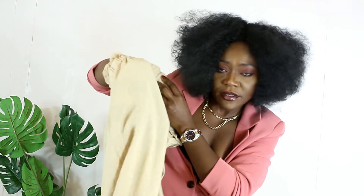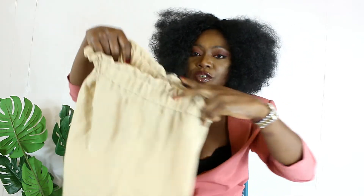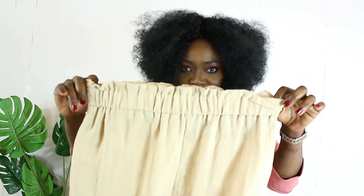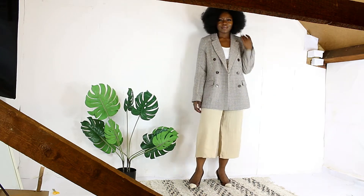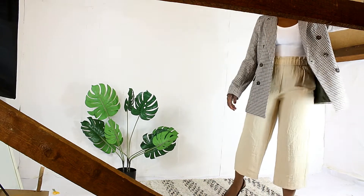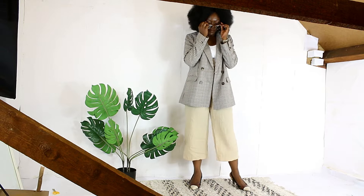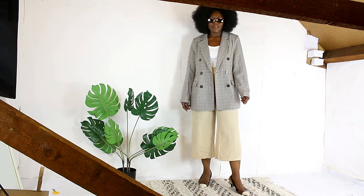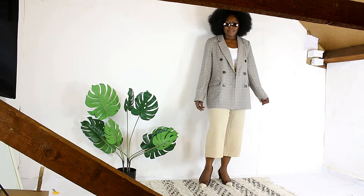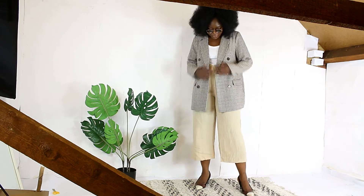Next, I picked up these linen culotte pants. What I love about them: first, it's thick linen — not transparent at all — and two, I love the waistline. It has a rubber band waistband, it's high-waisted so it stays on your waist. You can wear this with jumpers when the temperature drops, or layer a blazer on top. I actually styled it with another Primark blazer and it worked very well.